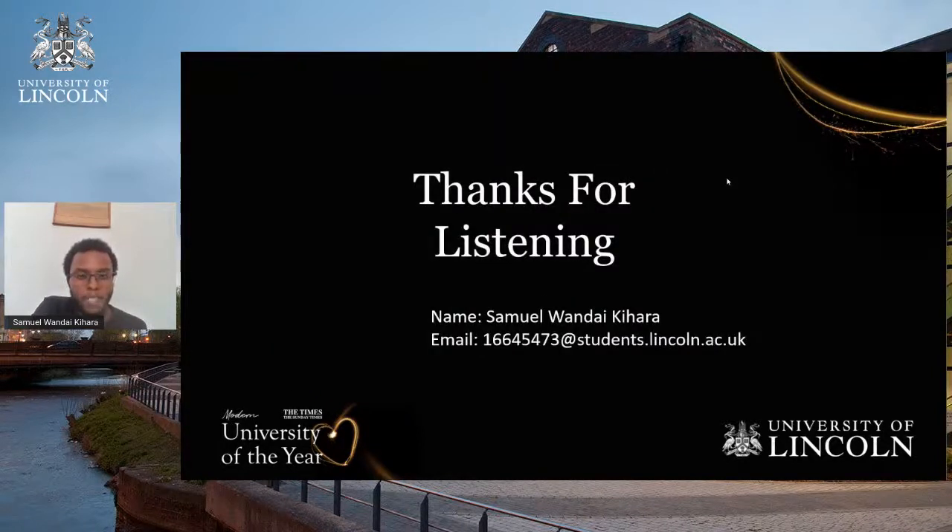That's my presentation of what my PhD study will focus on. Thank you for listening. Any questions, we'd love to hear from you.